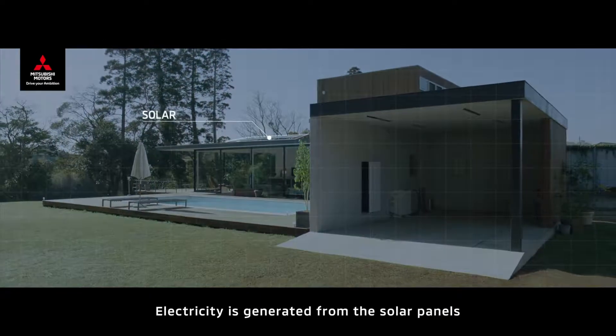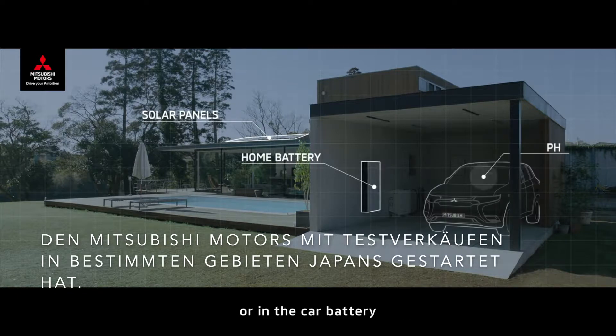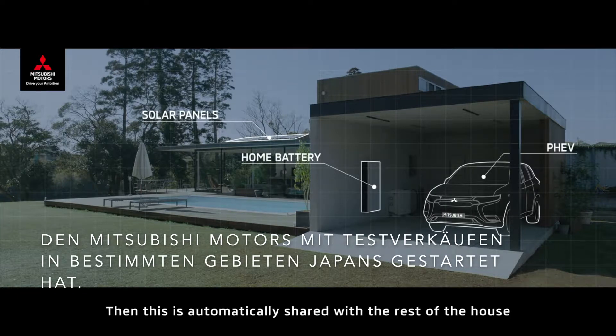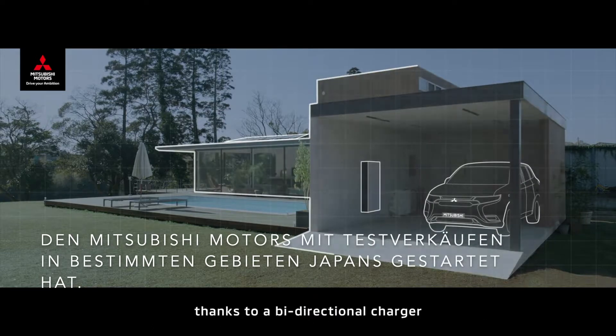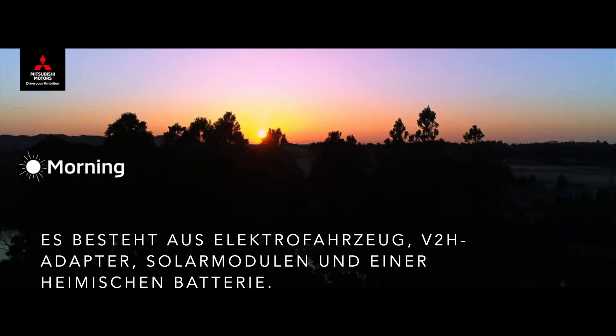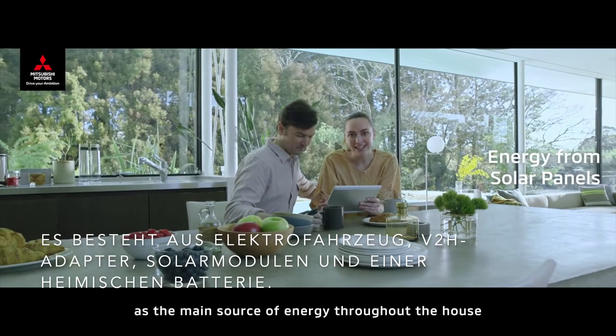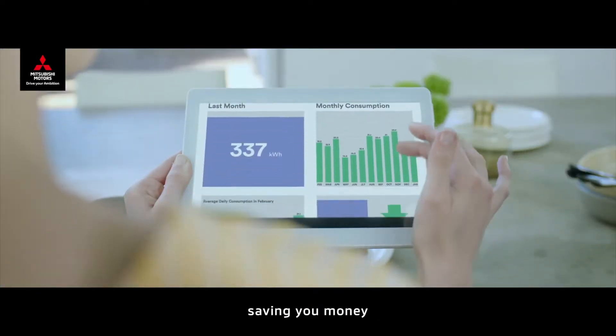Electricity is generated from the solar panels and stored in the home battery or in the car battery. Then, this is automatically shared with the rest of the house thanks to a bi-directional charger. Energy from the solar panels can be used efficiently as the main source of energy throughout the house, saving you money.